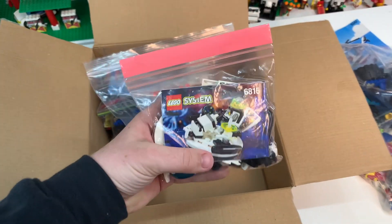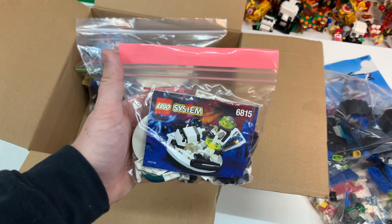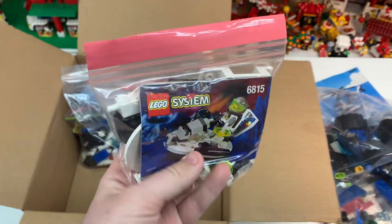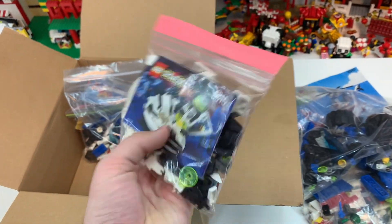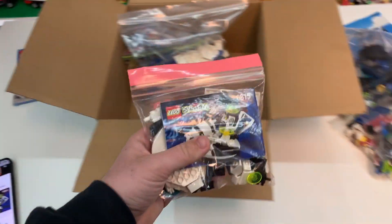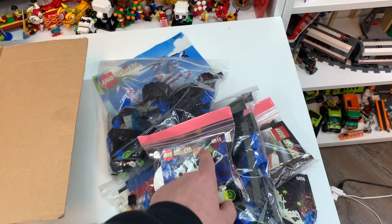This next set is number 6815, the HoverTron. We're back to having the instruction manuals with this one, and it looks like so much fun. Brickset says it's got 20 Lego pieces, but as you can see in this bag there looks to be at least two sets in here, which would be really cool. According to Brickset this one came out in 1996, so very old considering we're now in 2021 — a great addition especially if there's two in there.